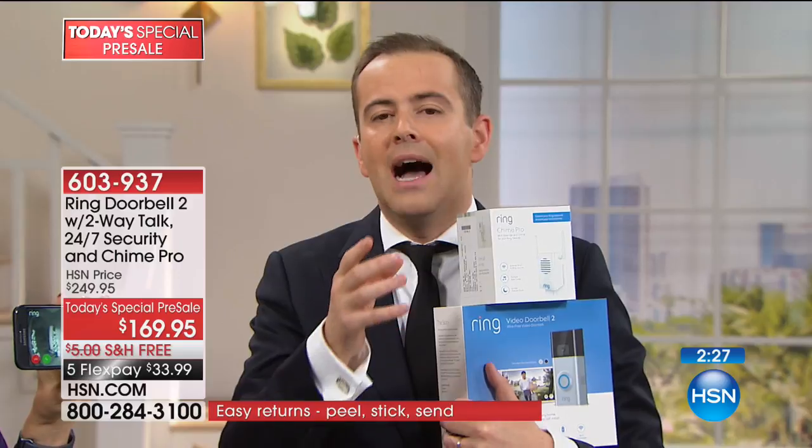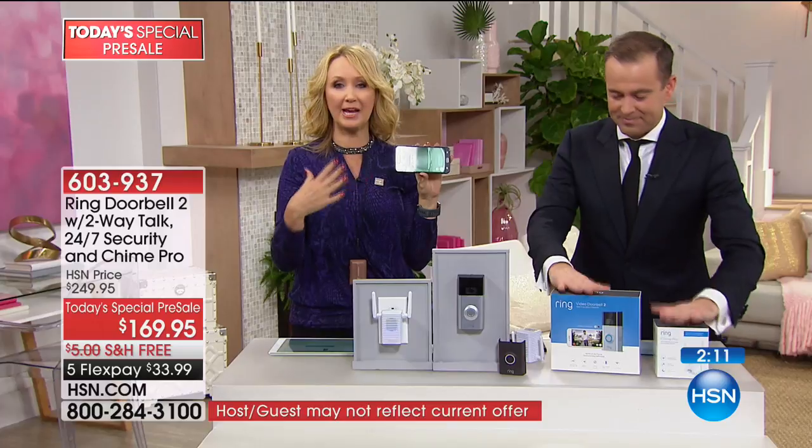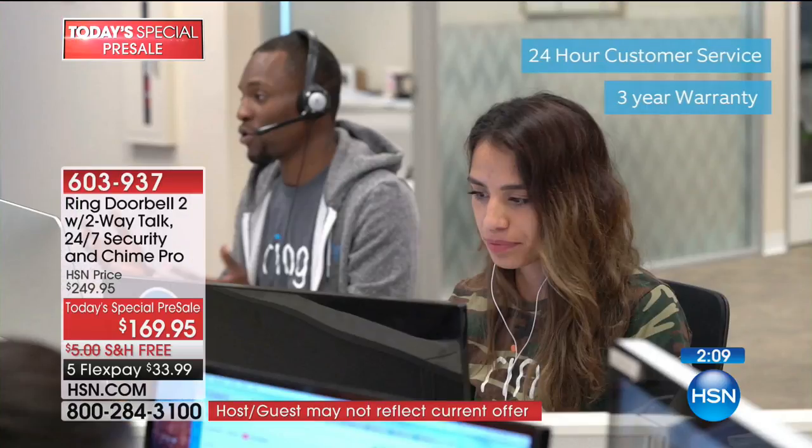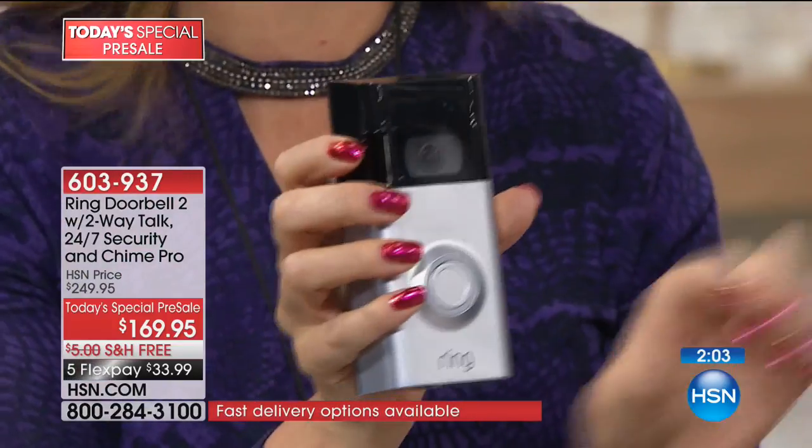At $169, it's worth every penny — I wouldn't trade mine for anything. I've had mine since the very beginning. The customer service is very good: U.S.-based customer service 24/7. If you have any questions or problems, install is a breeze. I did my battery-operated version — it's got built-in rechargeable batteries you pop out overnight. You only do it once every four to six months.